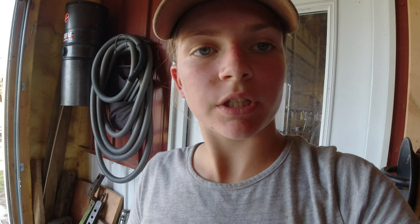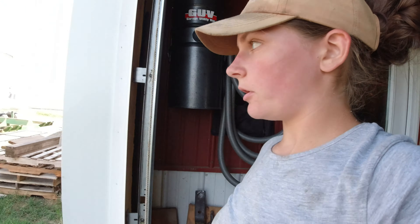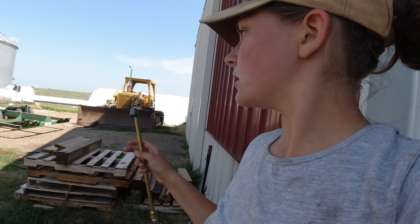We just got back from loading the truck up. We're having to scoot behind the sweep auger — so if anybody wants a good workout, scoot behind a sweep auger. But we got that done. That's going to be the last load for the day though, because the elevator that we take it to closes early today at noon, and he's not going to be able to make it down there in time. So he's just going to take that tomorrow.